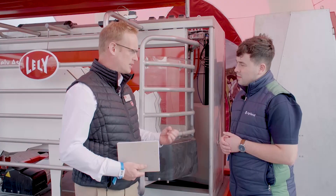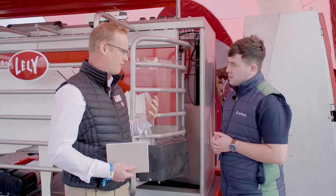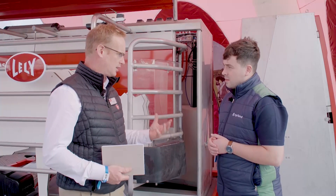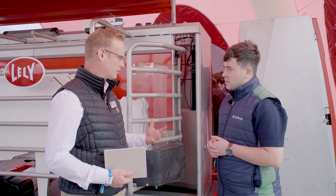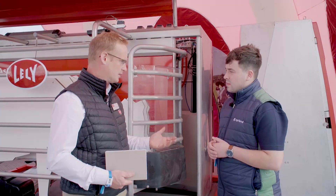What's unique about it is our milking system. We've got a four-effect pulsation system, which is unique in the market. We also have cluster takeoff per quarter, so no quarter of the cow is ever over-milked or under-milked.